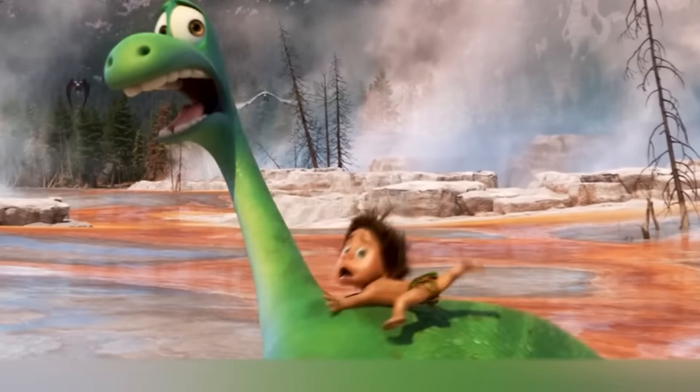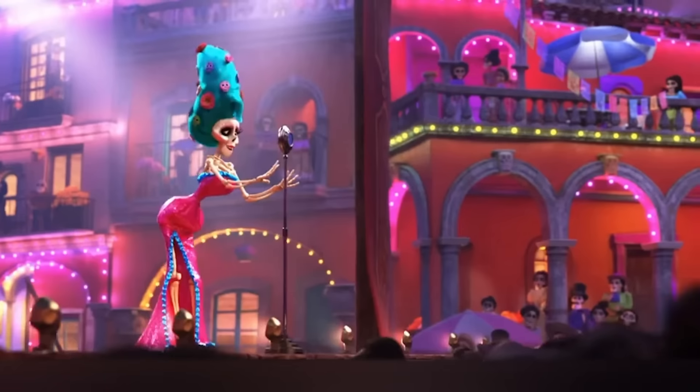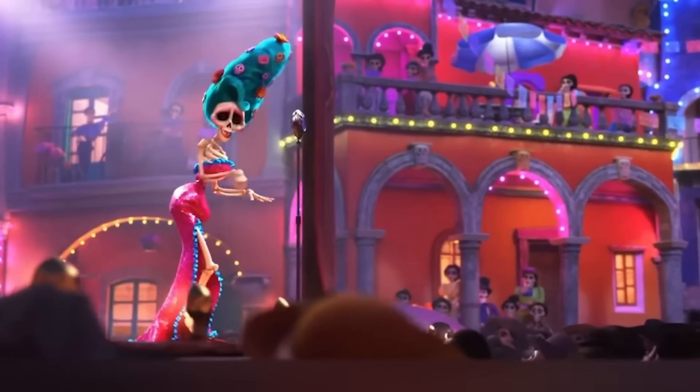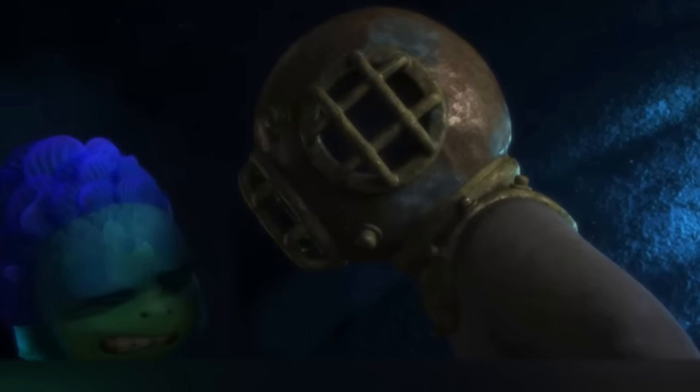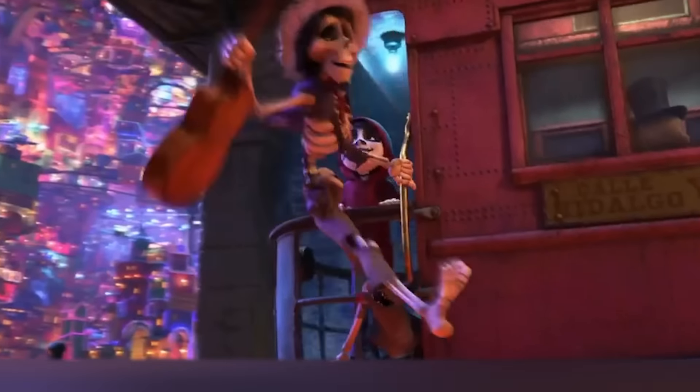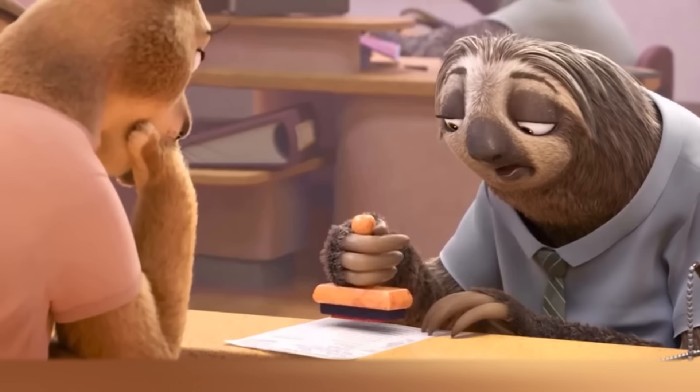Hello everyone! Everyone knows that there are many hidden references in the animated movies of the Disney Universe. But believe us, you won't spot many of them without hints. Today we will tell you what interesting easter eggs the animators have hidden in the new movie Luca, and what other surprises you haven't noticed in your favorite movies over all of these years. Let's get it on.